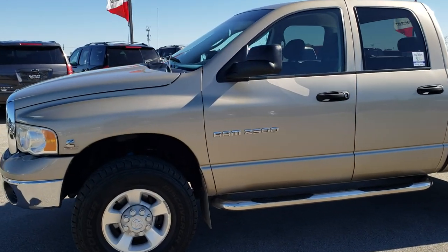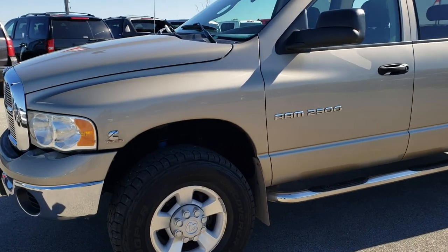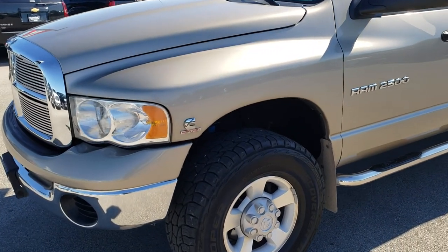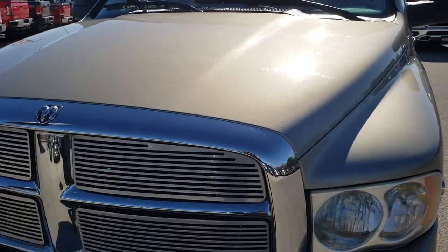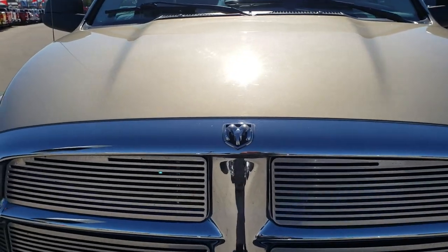This is stock number 9664A. We are here at Summit Automotive in Fond du Lac, Wisconsin, your new and used heavy duty truck headquarters. Remember, we are the guys with the trucks on 41.